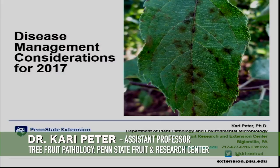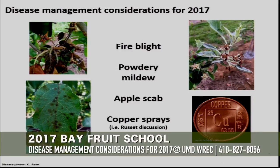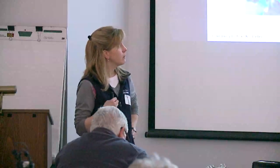So we're going to be talking about management considerations as we head into the 2017 season. I'm going to focus on fire blight, of course — that's always a pressing problem anywhere you grow apples, especially east of the Mississippi River. And powdery mildew and scab, I'm going to talk about those in tandem.